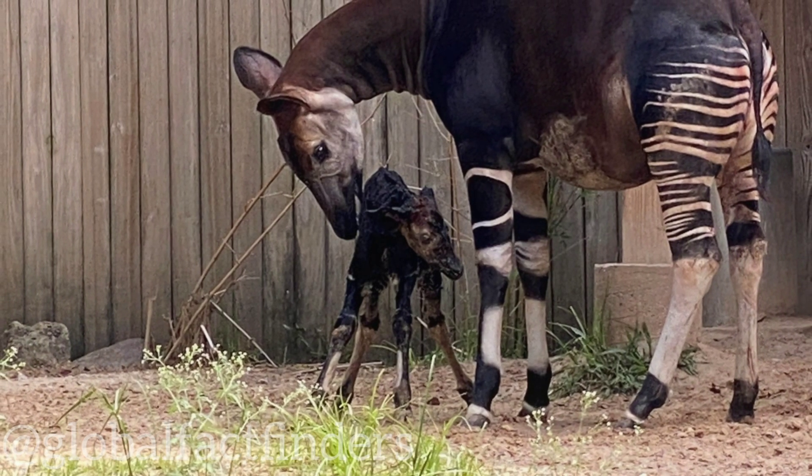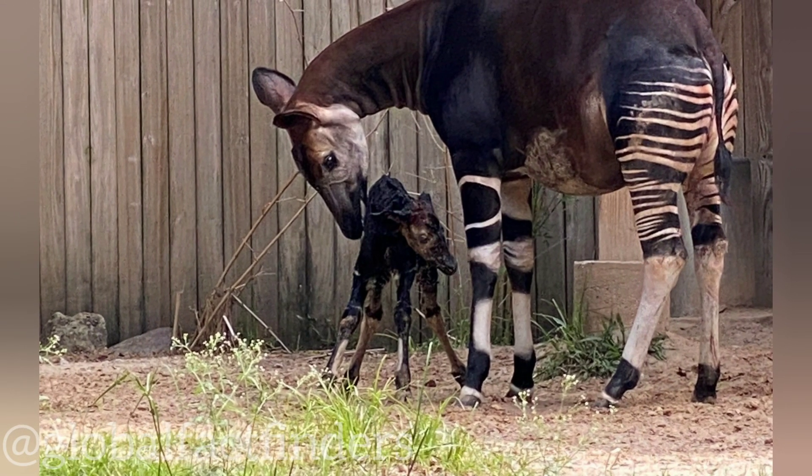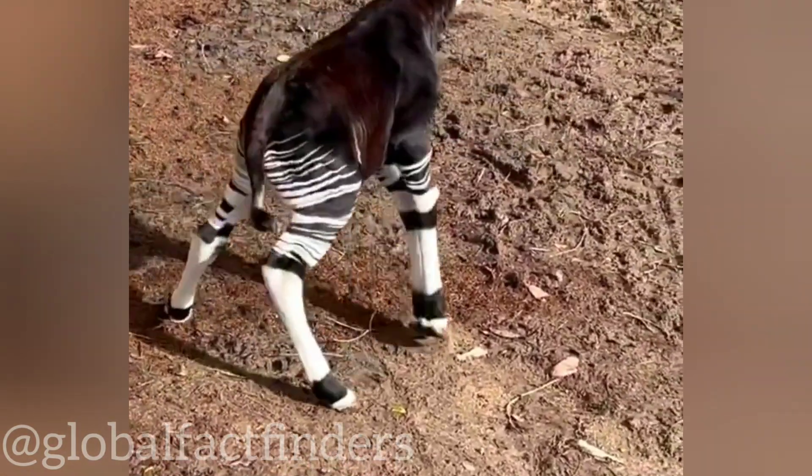Okapi mothers are very protective of their young. They communicate with them using a series of vocalizations and also lick and nuzzle them for comfort. The bond between a mother and her calf is strong, and the calf remains dependent on its mother for around a year.